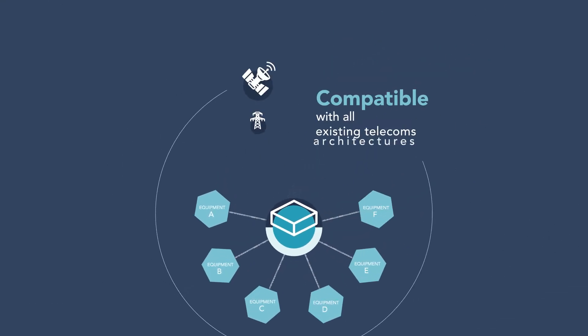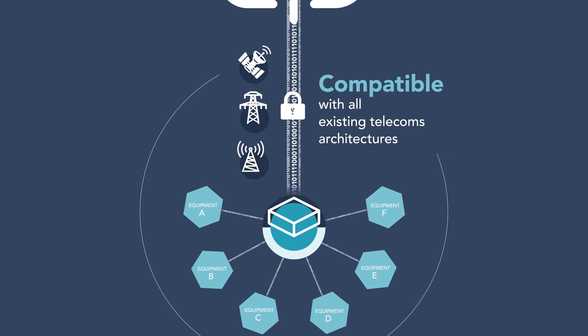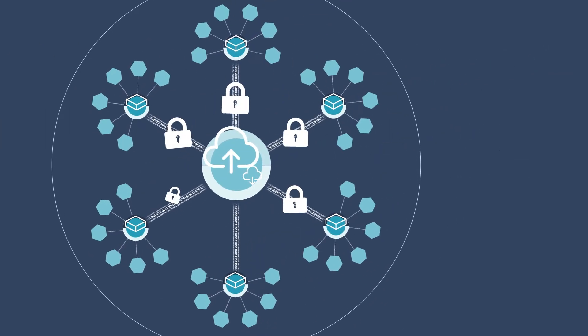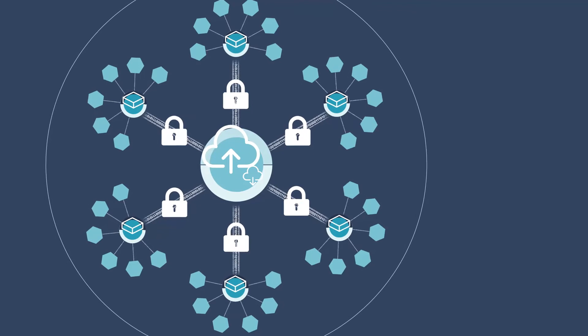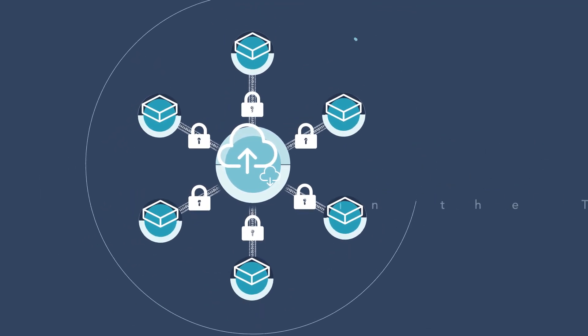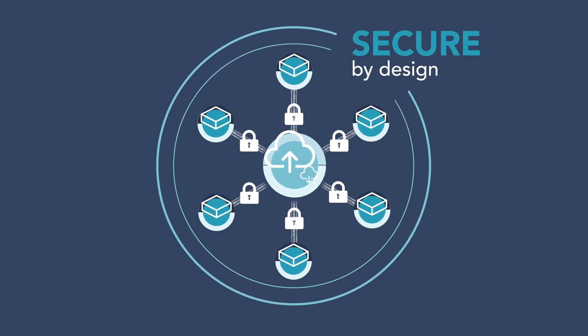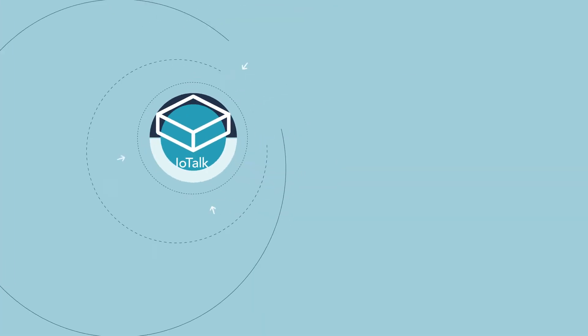It's compatible with all existing telecoms architectures and secures the data being transmitted. You own your data at all times — it's stored in a historian which can be hosted in the Thales cloud. Data security is guaranteed by a secure by design solution.